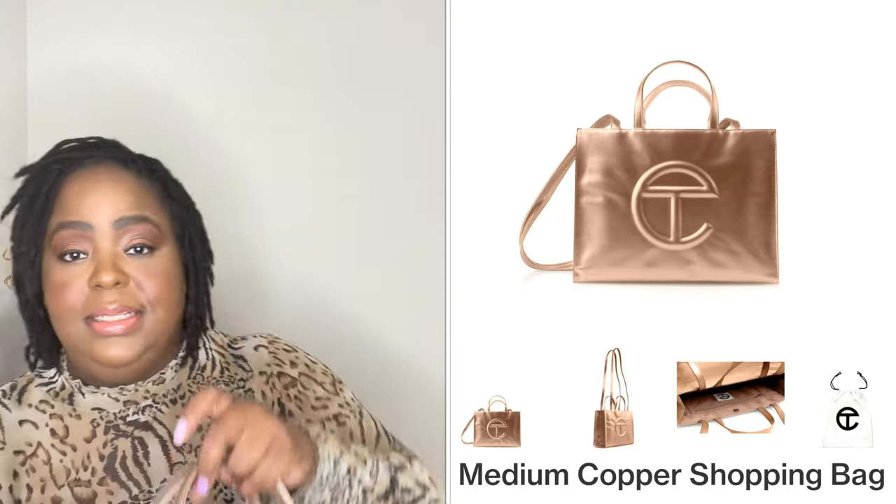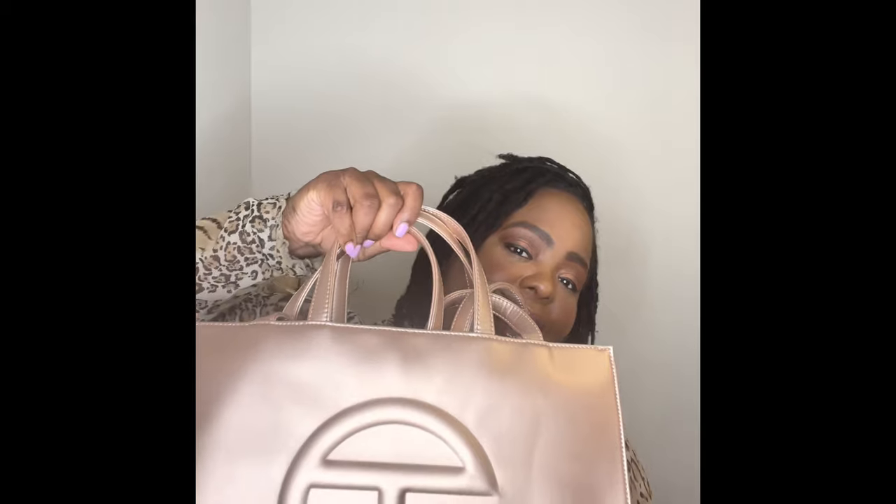I have mixed feelings about the copper bag. I think it's nice and the color is nice, but I feel like it wasn't made as well as the green bag. The green bag feels more durable. I've only worn the copper bag about three or four times and every time I get a compliment on it. But my issue is the quality — the faux leather material doesn't feel as good as the green one.